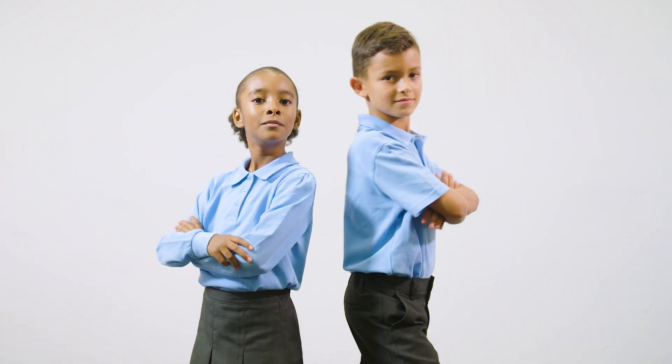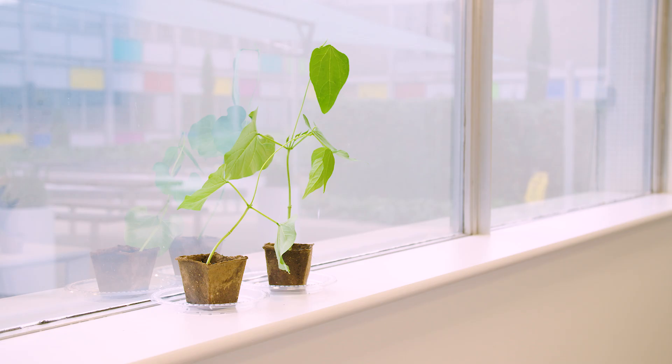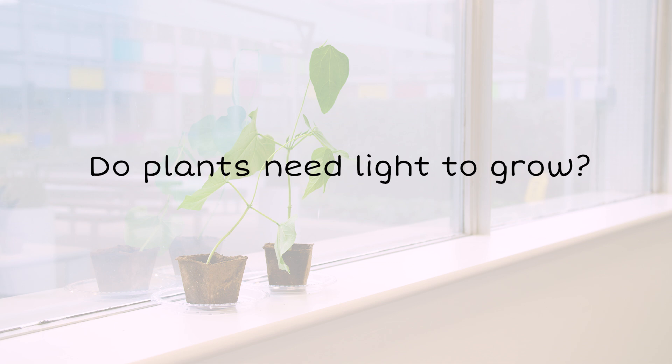Welcome to Cambridge Science Investigators. Today's test: do plants need light to grow?